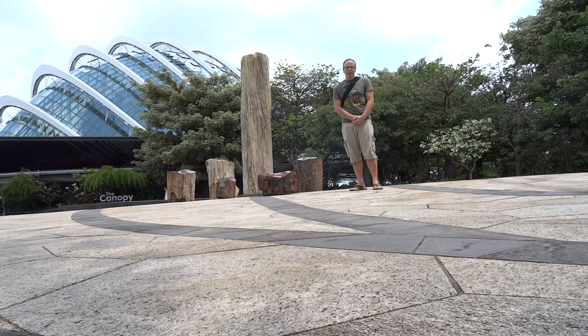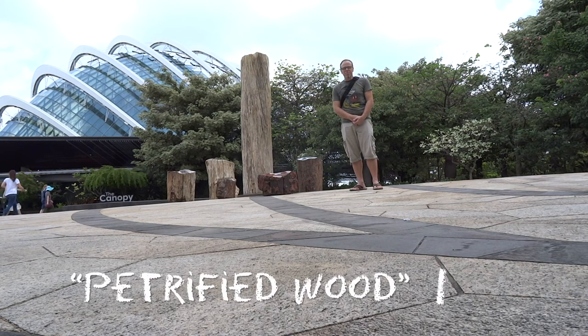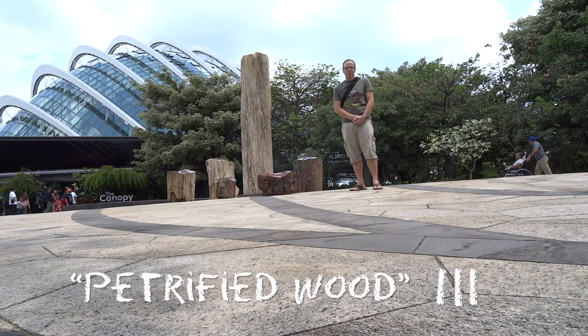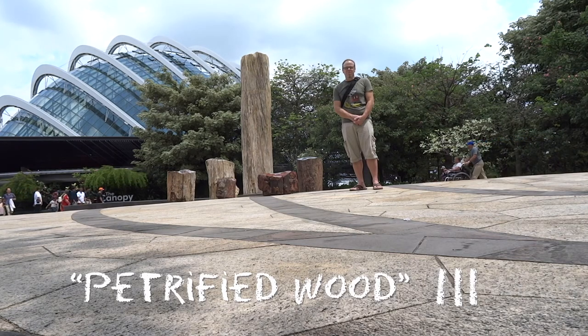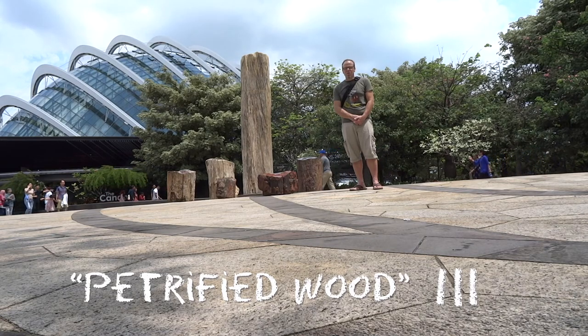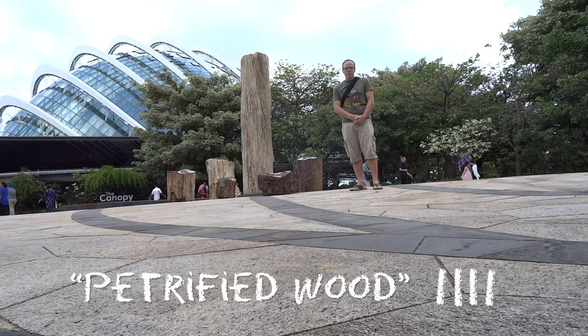I'm inside the Gardens by the Bay and I'm at the location of a virtual cache called The Secret of the Basilisk. This virtual cache is all about petrified wood. The petrified wood around me is brought in from Indonesia. They say that Singapore has no petrified wood that they've found. Part of this is answering questions about why Indonesia is more suited to developing petrified wood. So I've got to investigate these examples of petrified wood and then answer some questions to log this cache.